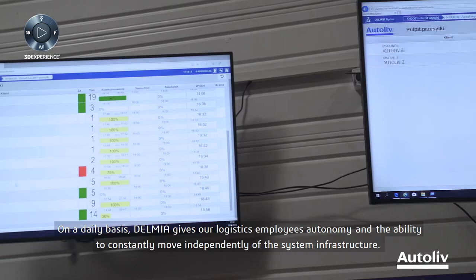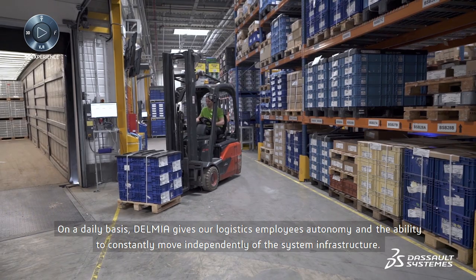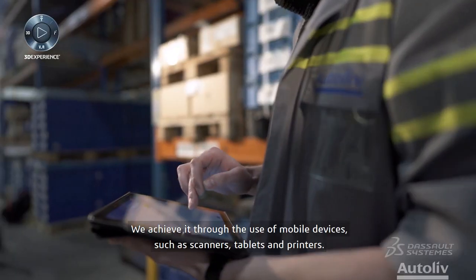On a daily basis, Delmia gives our logistics employees autonomy and the ability to constantly move independently of the system infrastructure. We achieve this through the use of mobile devices such as scanners, tablets and printers.